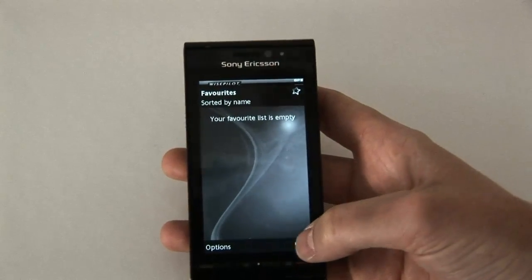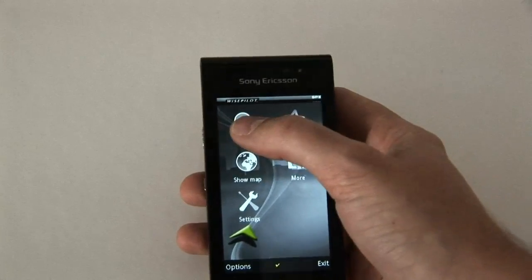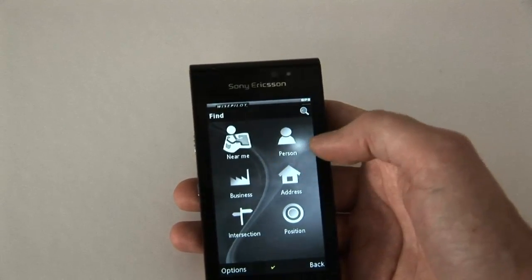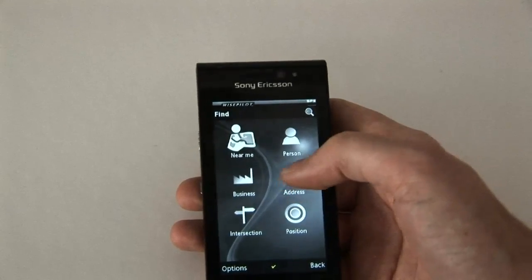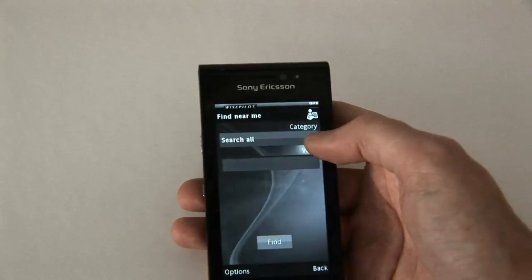You can show the map, and you can find different things — for example, you can search for persons, businesses, addresses, and positions. You also have 'Near Me', where you can choose from different categories.